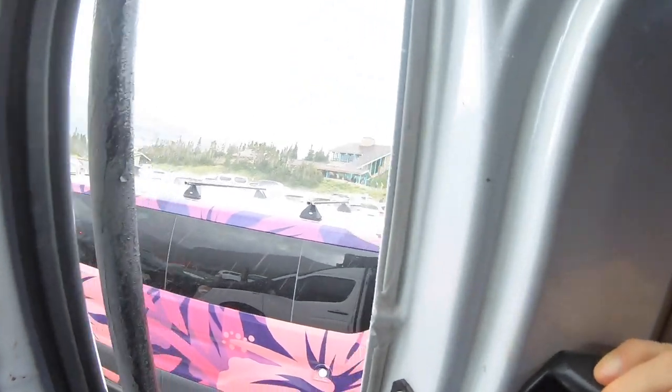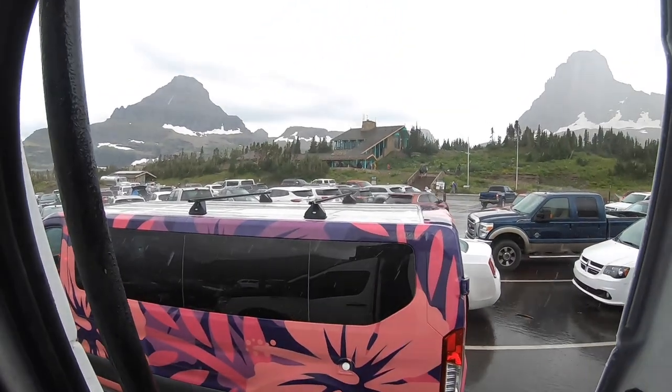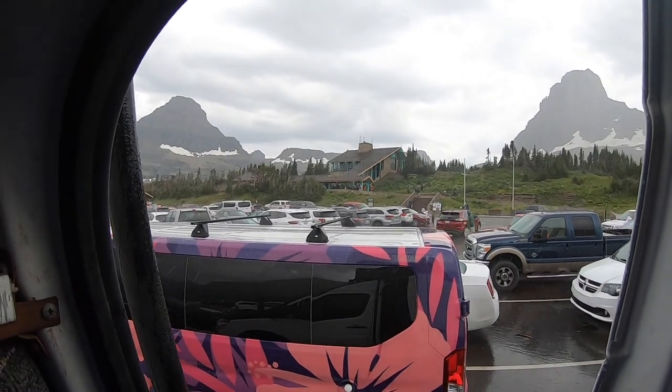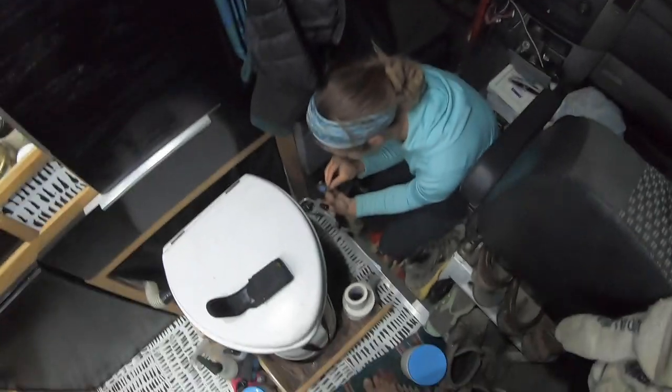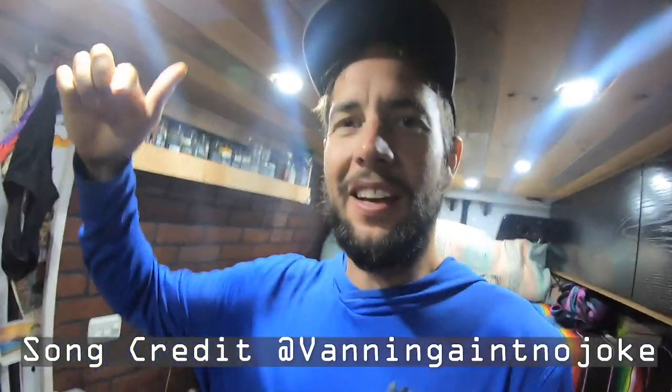Well guys, we were chilling in the van, going to wait out the crowds. We got real lucky because it started to absolutely downpour while we've been waiting. People are not so excited anymore, but we're in our home. Danny's fixing the toilet fan. We're DIY-ing. It's good to have a van.